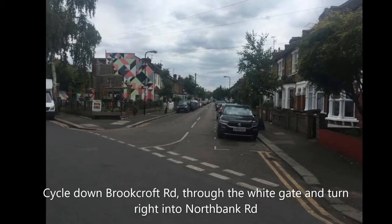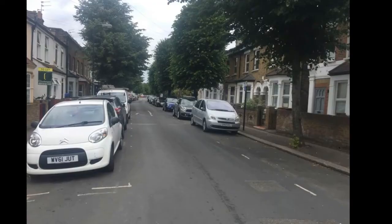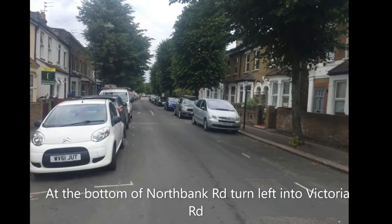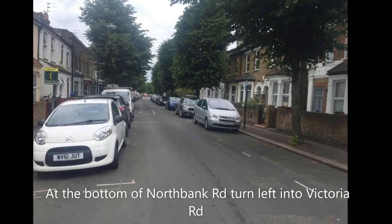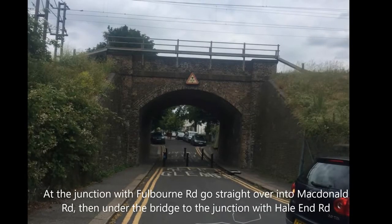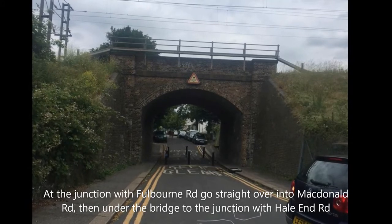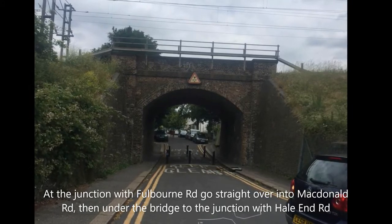Cycle down Brookcroft Road through the White Gate and turn right onto North Bank Road. At the bottom of North Bank Road, turn left into Victoria Road. At the junction with Fullbourne Road, go straight over into Macdonald Road, then under the bridge to the junction with Hayland Road.